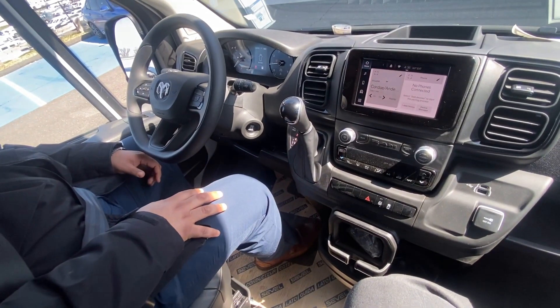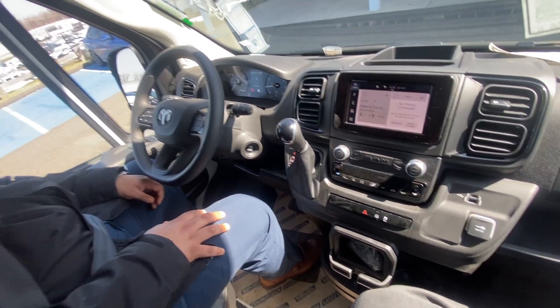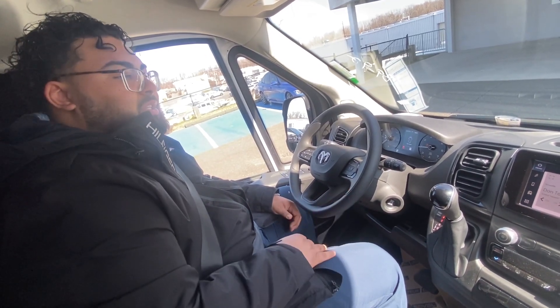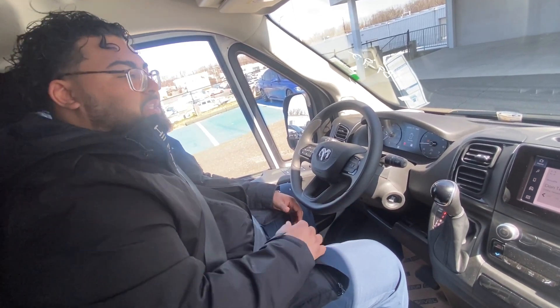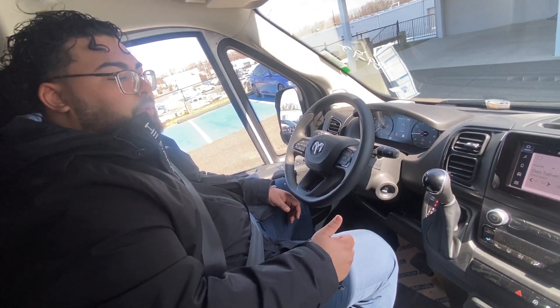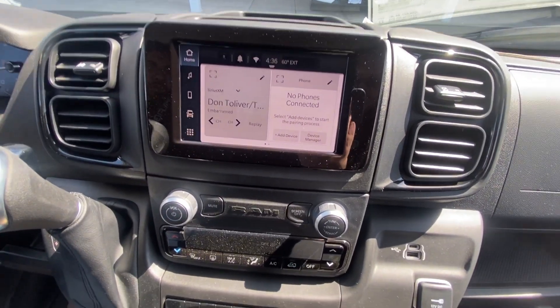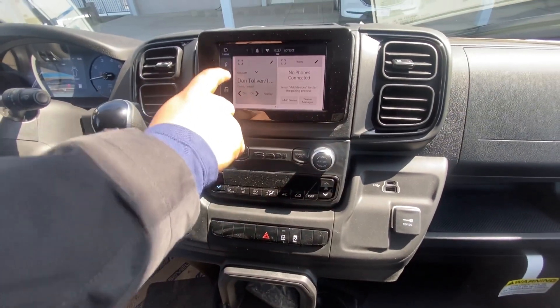Even though it is a commercial vehicle, you're seeing a lot of people make the transition into purchasing these for things like campers and RVs. One of the biggest things you look for when you purchase a personal vehicle is a nice entertainment system and sound system, and this definitely provides that. You have Apple CarPlay and Android Auto, which is wireless because this is a Uconnect 5 system, and you also have Bluetooth.